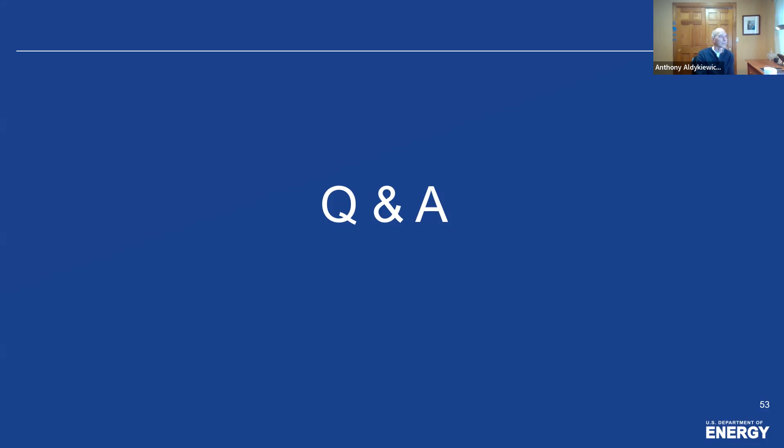We'll open the session to Q&A. If you have a question, please type it in the Q&A box located on the bottom of your Zoom screen. I have one question for Dennis. The question is: do you have a published case study on AHU to heat pump replacement, or could you please describe the replacement process — including modeling, cost evaluation, et cetera?